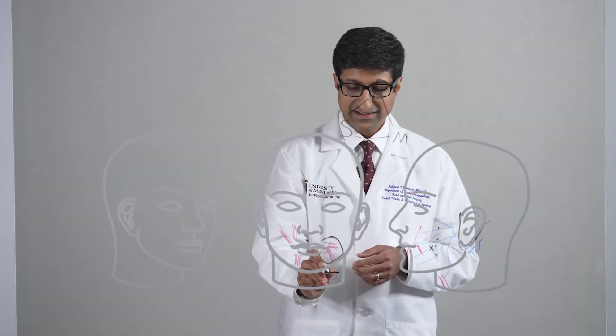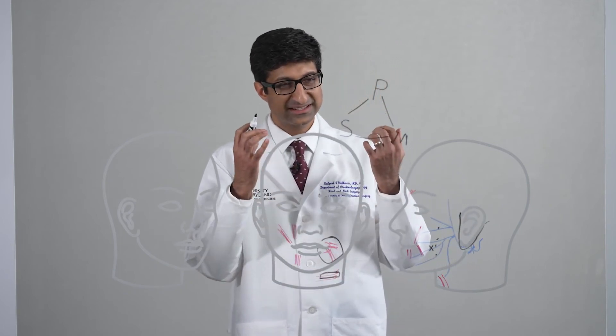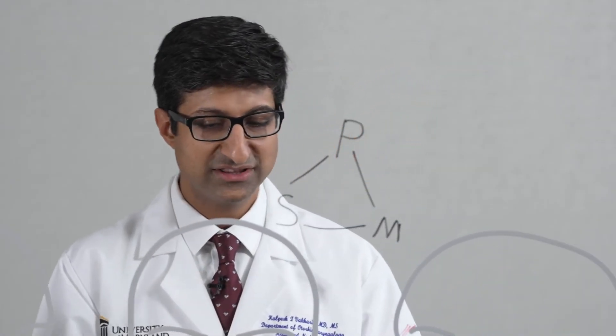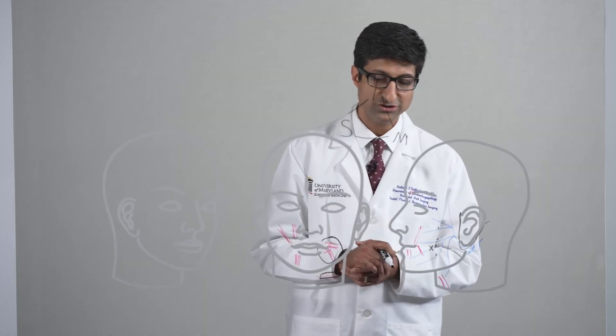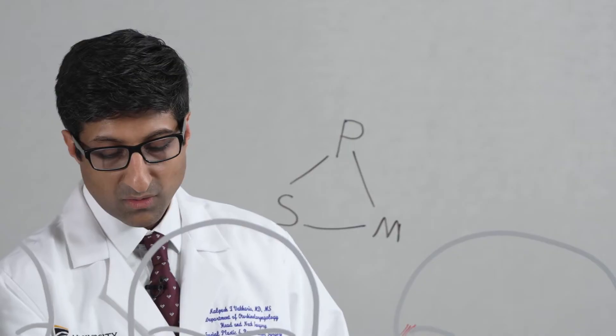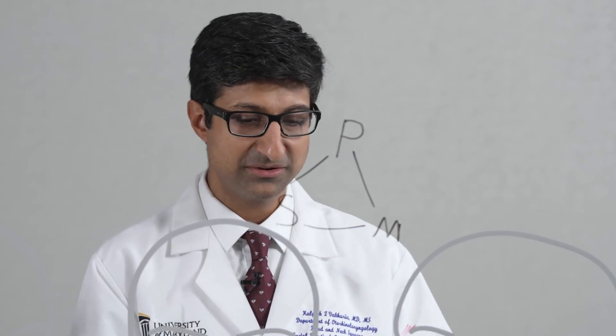Additionally, we cut a portion of the platysma muscle to help relieve the counterproductive downward pull on the smile, and by doing this we also relieve some of the tension that people have in their face and neck. That's what's exciting about this procedure — because immediately after surgery, you have a smile, and that smile evolves and improves with time. We furthermore continue to treat these patients with the combinational approach that we take at the University of Maryland.